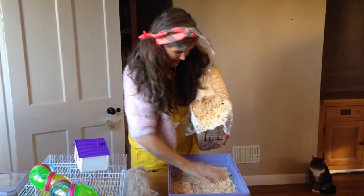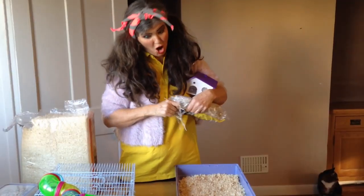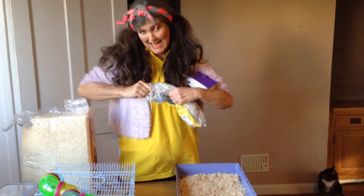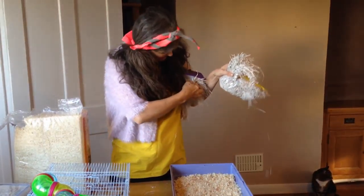Make him a nice little cosy area. We know that Hammy will pull it all straight out again and make a little bed in the corner, but we can only do our best.